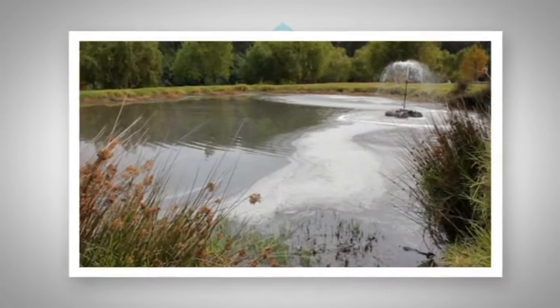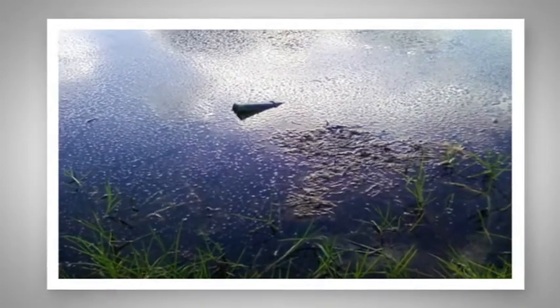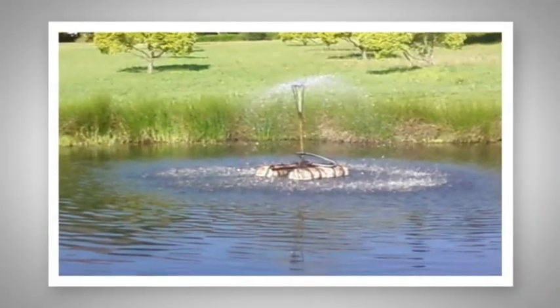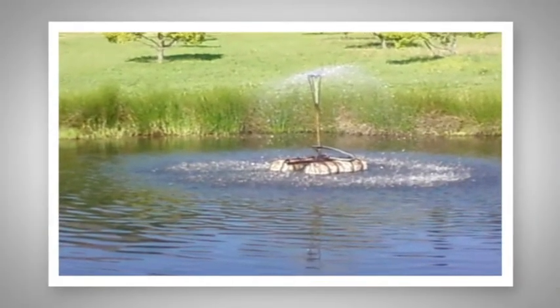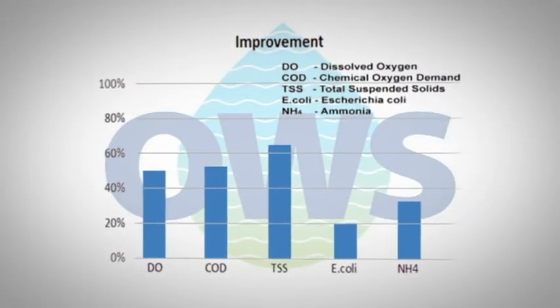Over quite a long time we had some sludge buildup in the dam. To get that broken down effectively, we used the organic water solution sludge buster. That takes away all the organic buildup and the smell as well. The sludge was gone, the odors were gone, and everything came back to the dam — it was actually brought back to the more normal state the dam is supposed to look.